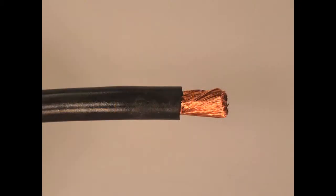Stage Lighting Cable is constructed of flexible bare-stranded copper and an EPDM or rubber jacket. This is a single conductor cable available from sizes 8 gauge to 4 ohm.